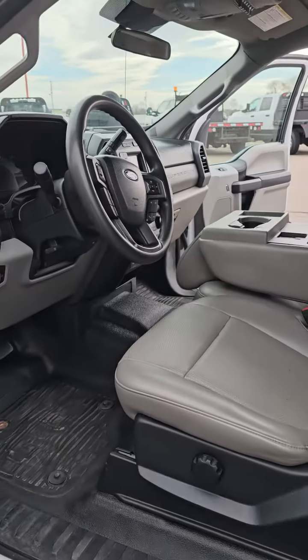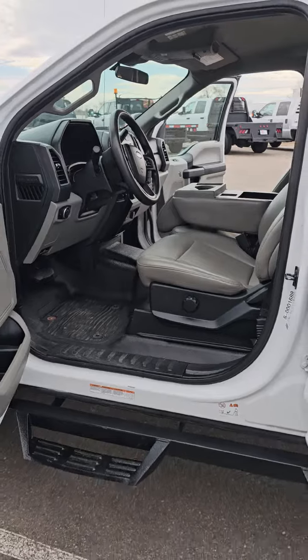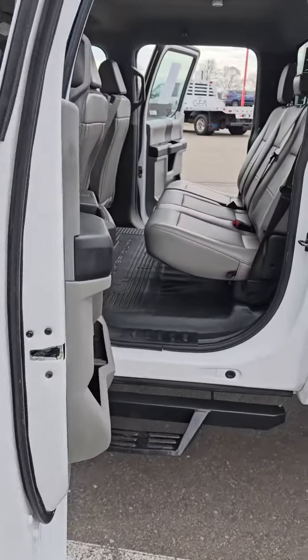Does have cruise control, Bluetooth, air conditioning, and 4x4. Little peek at the back seat here.